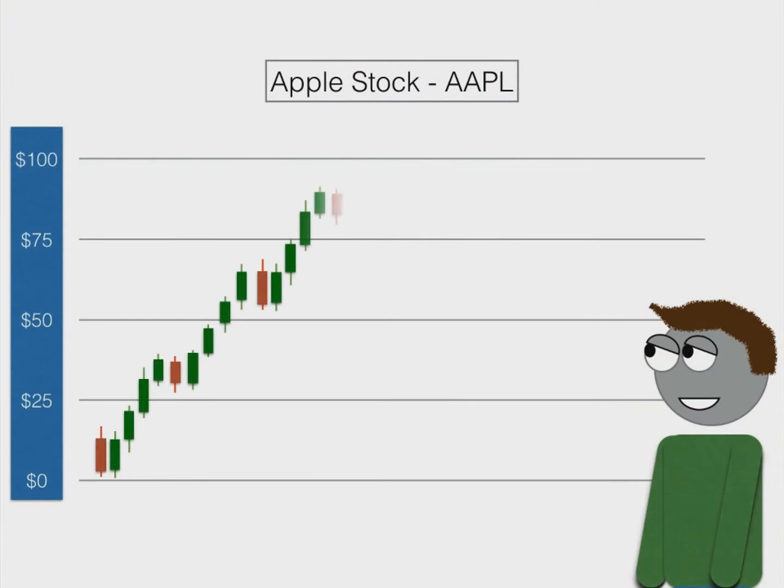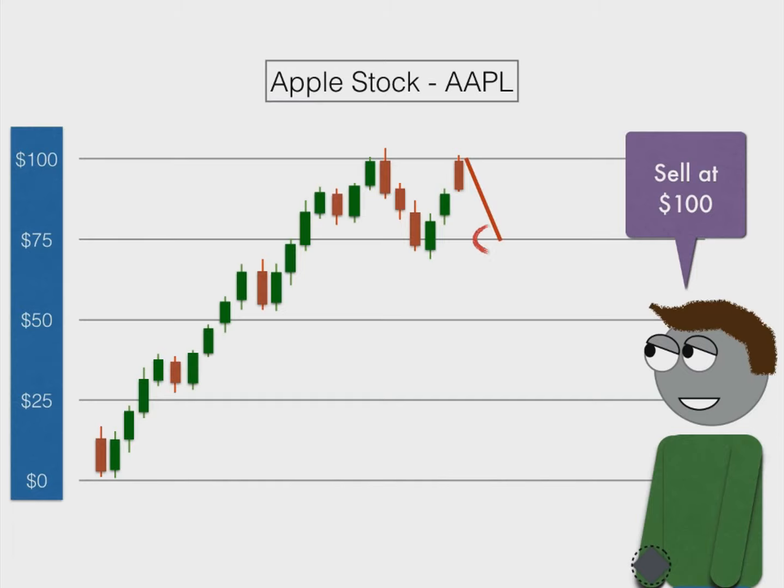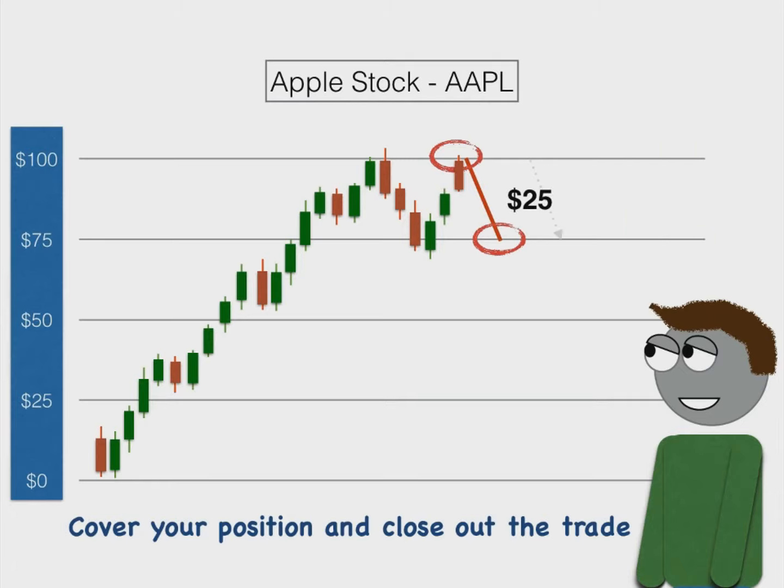The best way to illustrate this is through an example. Let's say Apple is trading at $100 a share and you think the price is going to drop. You can tell your broker that you want to short the stock at $100, and the broker will let you borrow one share for you to sell immediately at $100. Let's say a week goes by and the stock drops down to $75. Since you still have to return that one share of Apple stock back to your broker, you can now buy the stock at $75, and that will cover your short position and close out the trade. Since you initially sold it at $100 and then bought it back when it dropped to $75, the $25 drop in price is actually your profit since you sold high and bought low.